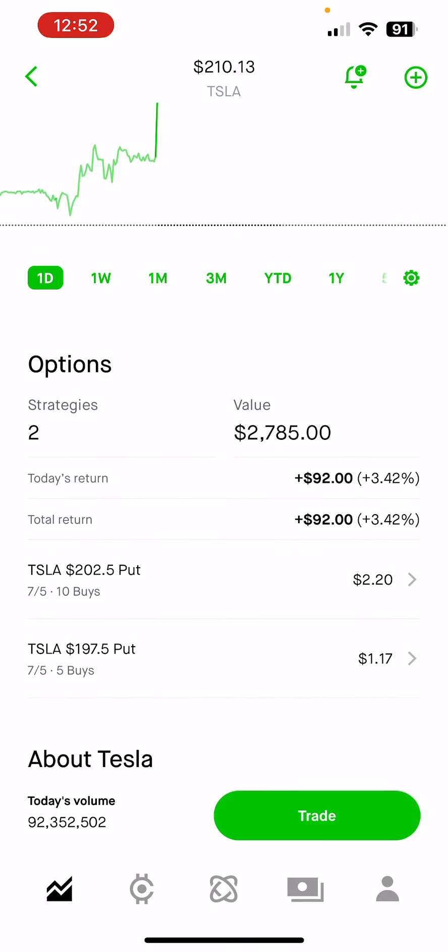This is my position so far — it might change through Friday, but this is what we've got. Subscribe for more updates.